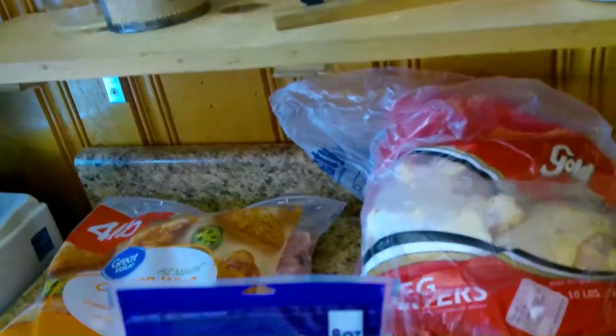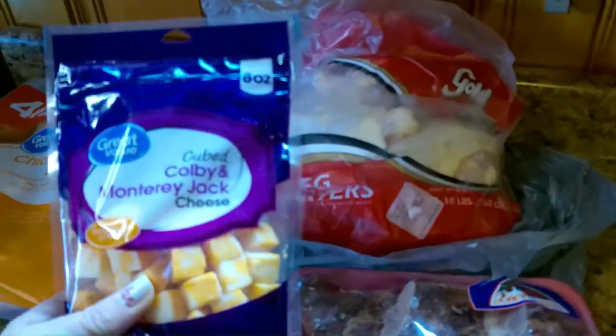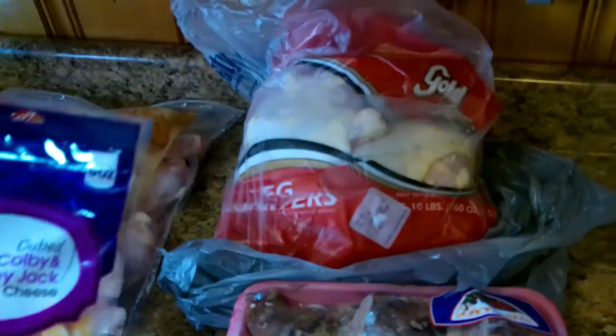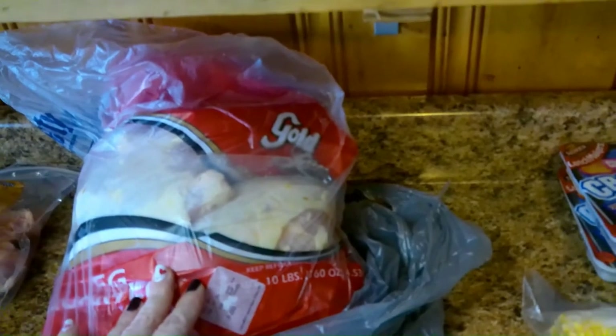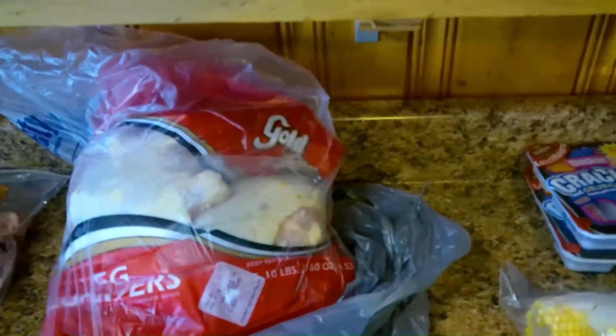I got some cubed cheese — this was really on sale. I usually buy my own block and cut it up myself, but this was on sale for only four dollars. I should have picked up two of them. My husband cuts them up and then we freeze them. It's just him and I right now.